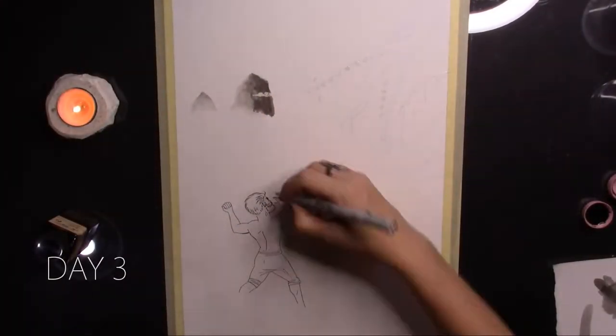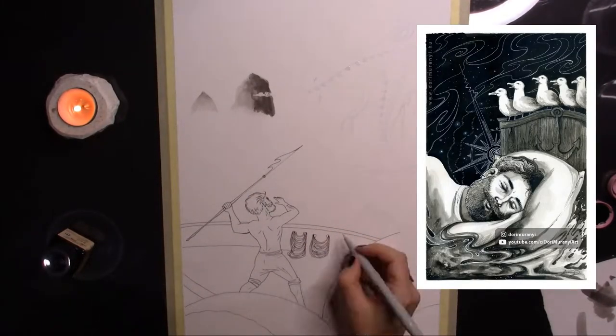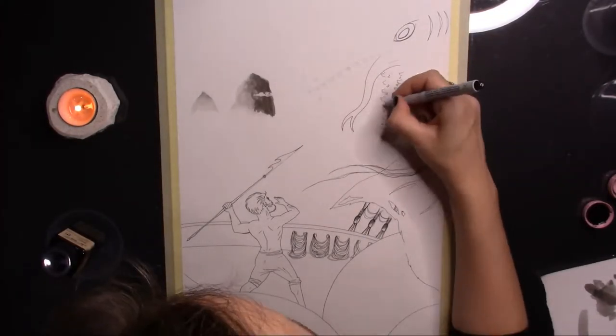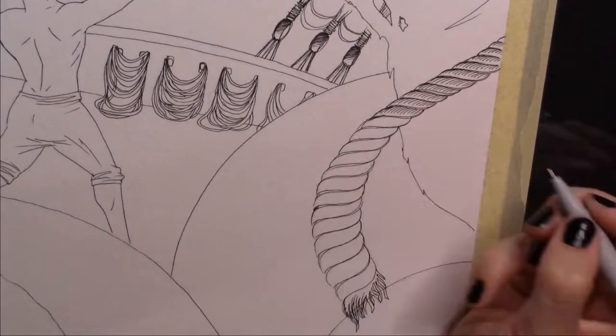For last year's Inktober, I did a piece featuring a sleeping sailor, and these two pictures immediately connected in my mind. Now I've got this sailor character in my head, and I might draw even more pictures of him, because I find it entertaining to make up little stories about his life.